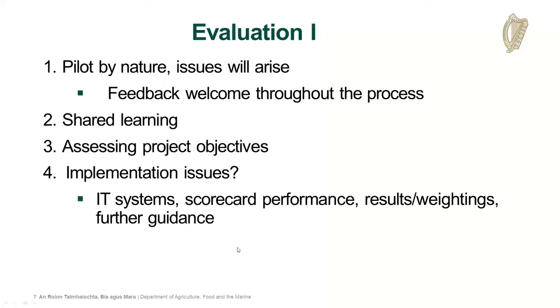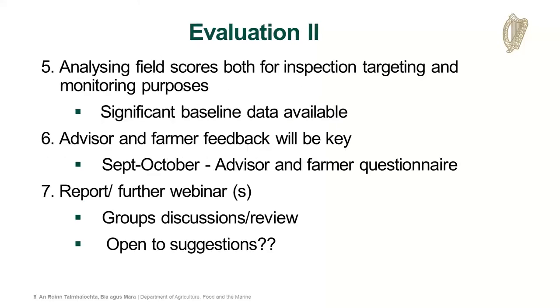We have to look back on the project objectives and see how they're progressing. There are a number of challenges - administrative, from a budget point of view, IT systems, and interaction with yourselves. We will be doing an evaluation after year one and year two in the autumn, looking at the data analytics side, the field scores, what's happening on the ground, and what's the uptake of field margins.